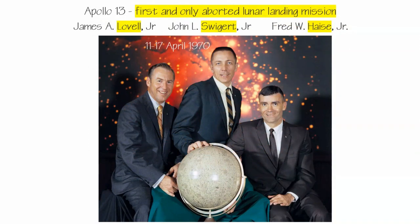Apollo 13 is the first and only aborted lunar landing mission. The intent was to repeat the performance of Apollo 11 and 12 — land on the moon, do EVAs, collect samples — and this mission actually had much more science investigation planned than Apollo 12. Unfortunately, they had to skip the landing and focus their mission on coming home safely. The astronaut names are Lovell, Swigert, and Haise — more commonly known as Jim Lovell, Jack Swigert, and Fred Haise.